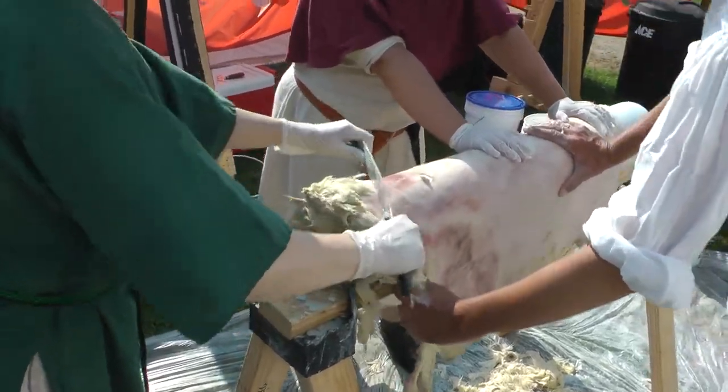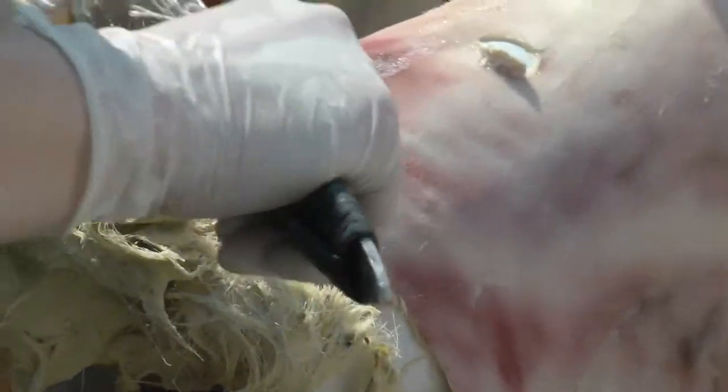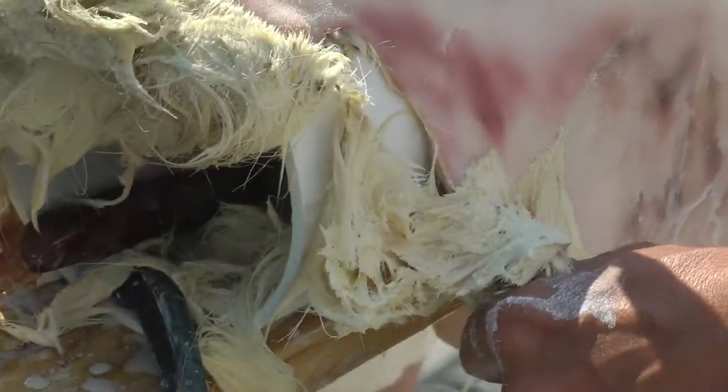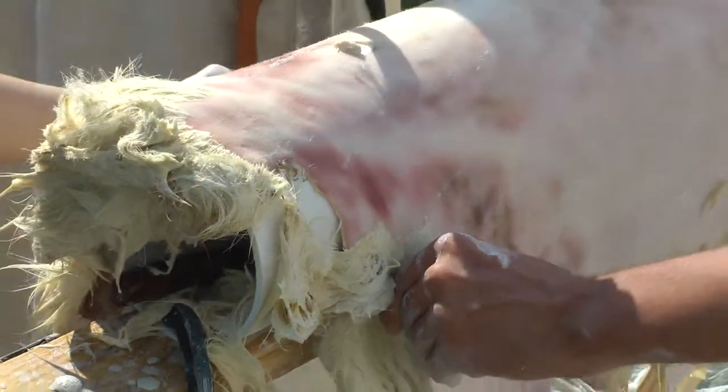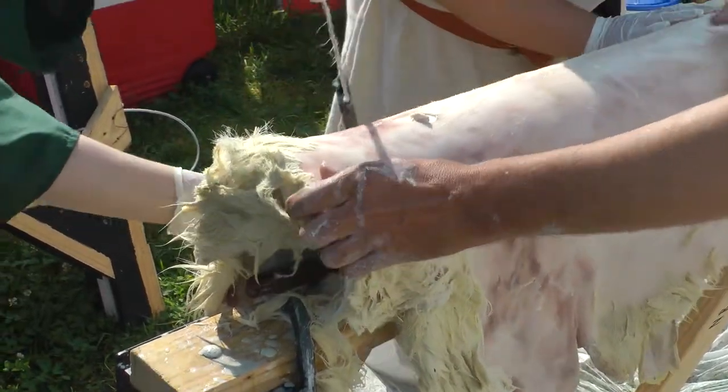I'm going to say yes, which tells me that the skin wasn't taken off quite as soon as it should have been. Particularly when an animal lays down after it's been killed, if it's not skinned right away, you start getting deterioration in the skin.